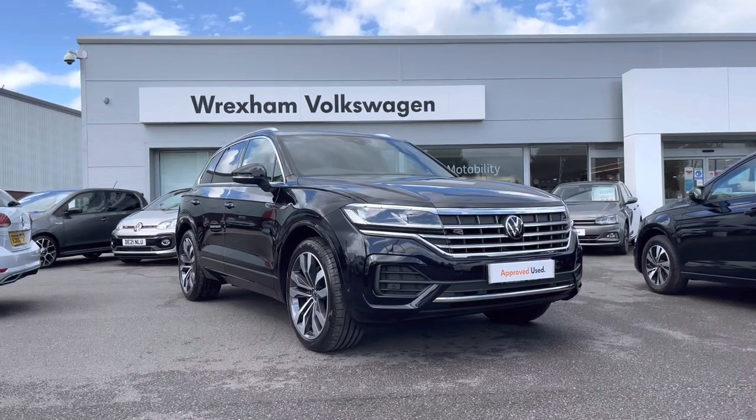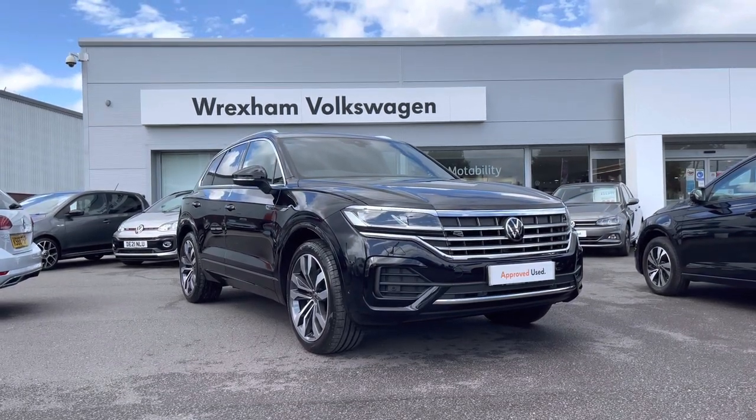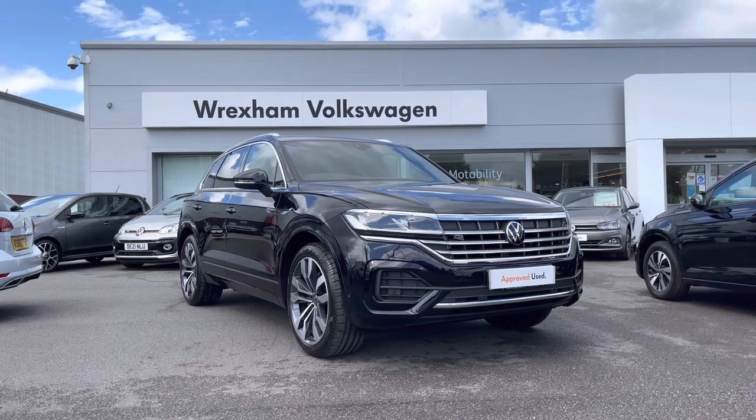Hi and welcome back to Wrexham Volkswagen. Don't forget to hit the like button and subscribe to our channel so you never miss a video.